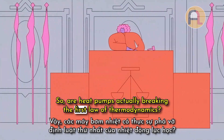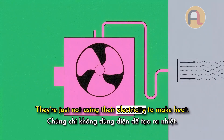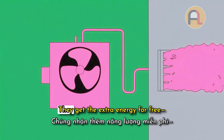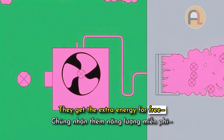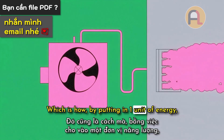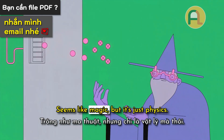So, are heat pumps actually breaking the first law of thermodynamics? Of course not. They're just not using their electricity to make heat — they're using it to power the compressor and spin the fans. They get the extra energy for free, from heat in the air or underground. Which is how, by putting in one unit of energy, you get three to five units of heat out. Seems like magic, but it's just physics.